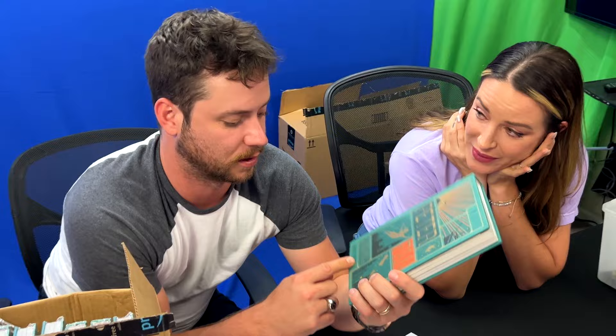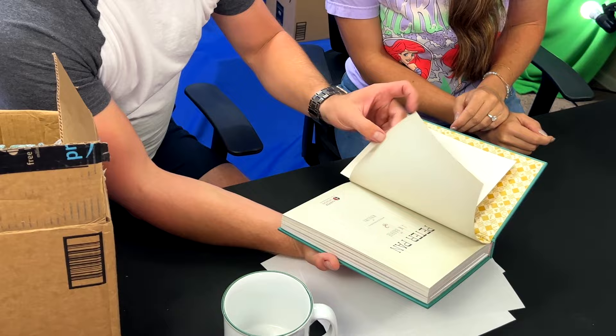This is pretty damn cool. It has interactive elements in it. When you open up the book, what you get is all this stuff. It's so awesome.